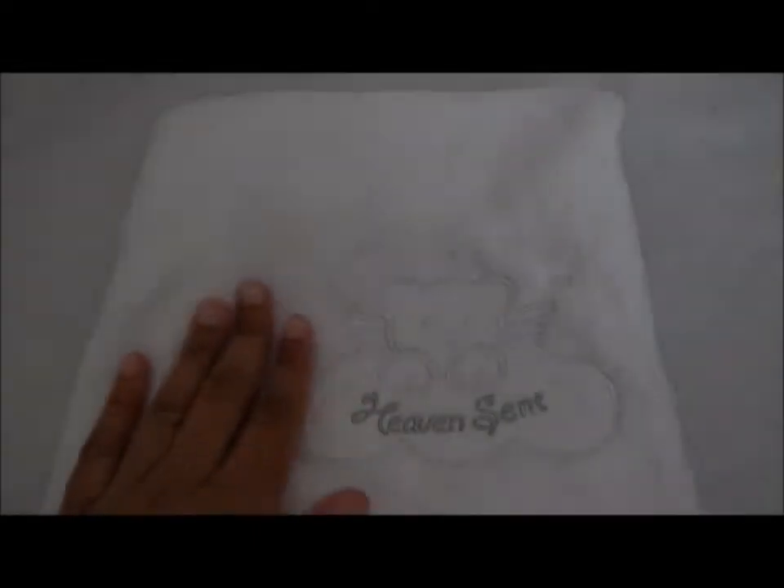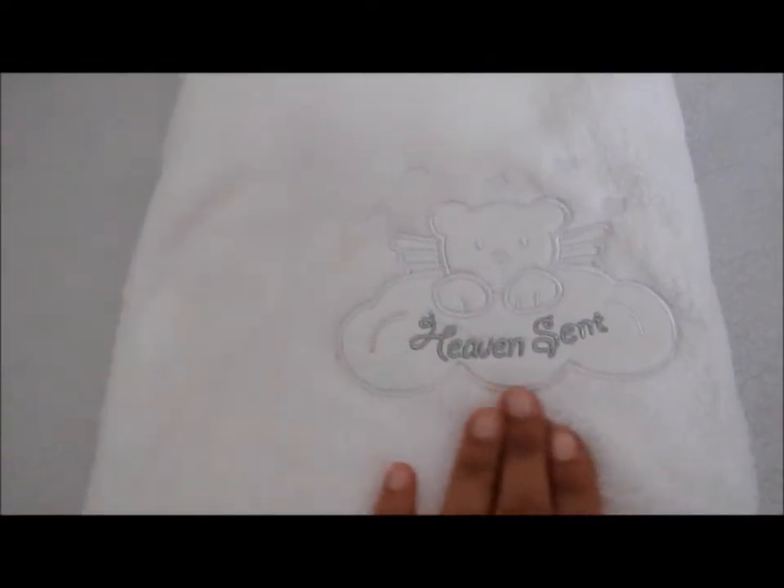First is this really soft blanket — it is white and cotton, I believe — and it says "Heaven Sent." The reason she got this blanket was because Berkeley is the heavenly kit, so she figured a Heaven Sent blanket was fitting for her.